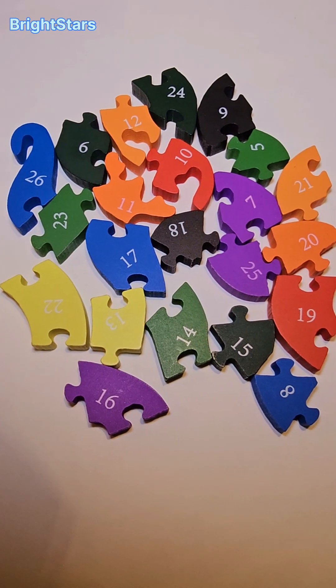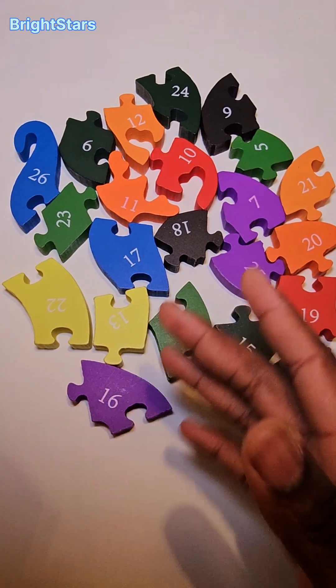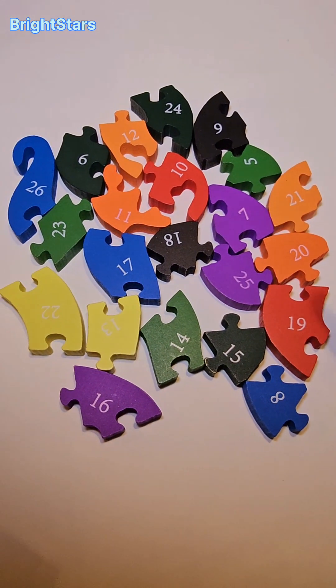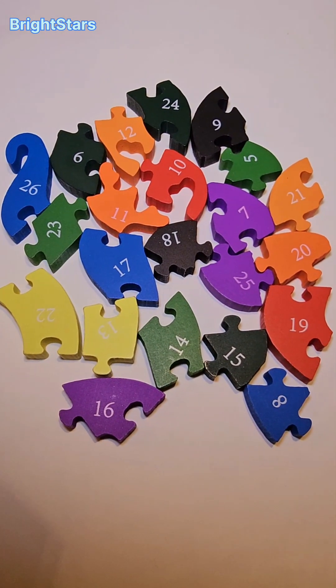Oh no, the snake is all over the place. Let's put them back together. Can you help me put all the numbers back together?